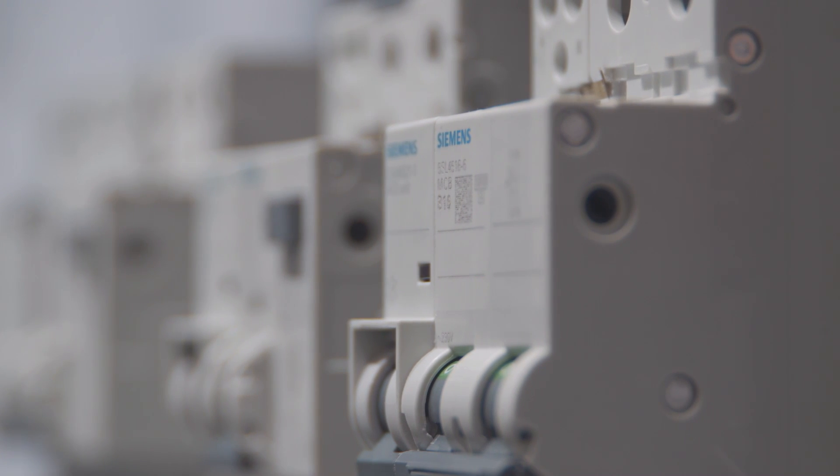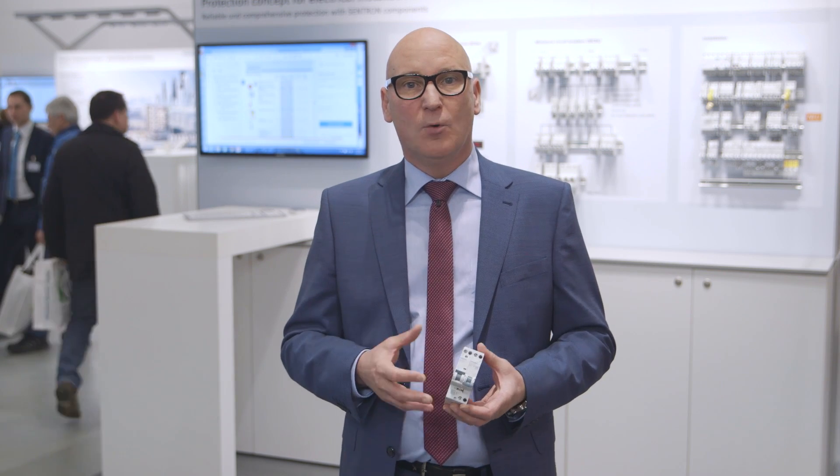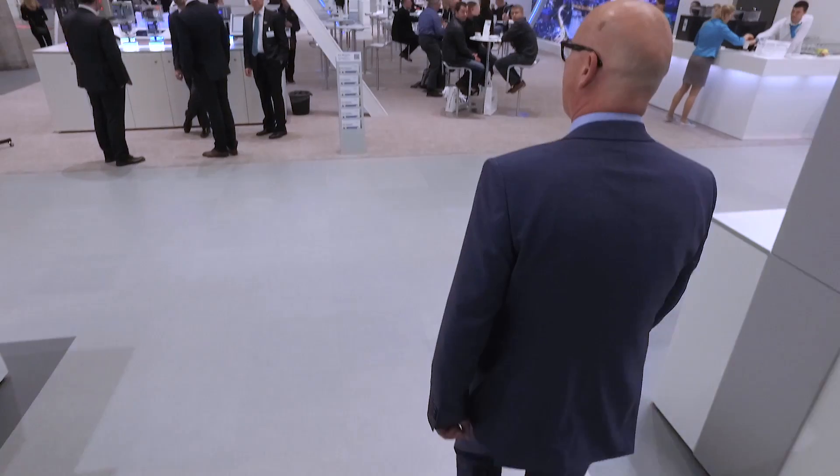Siemens' product range of protection components, including housing technology, planning software and engineering data, covers all codes, standards and specific requirements for protecting electrical installations, enabling comprehensive, reliable protection of people and facilities, as well as preventive fire protection.